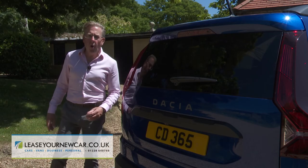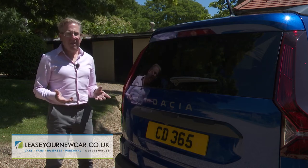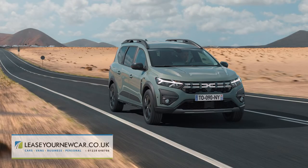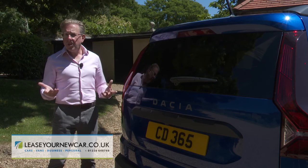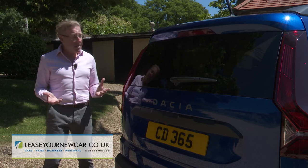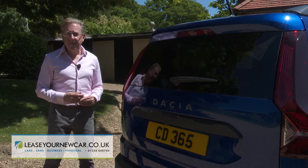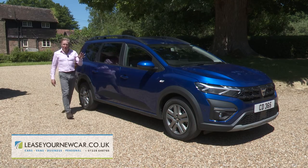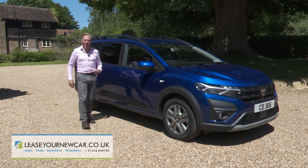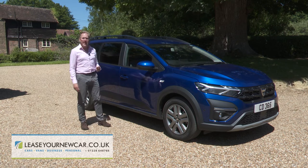Usually when a car tries to be all things to all people it ends up being a compromised confection, yet we can imagine the Jogger suiting someone just fine who wanted a family estate, an MPV, or an SUV. There's everything you need here and nothing you don't — Dacia's usual mantra, but this time delivered from a product with a little more polish. In summary, the Jogger is in many ways just about everything a modern, affordable family station wagon ought to be.